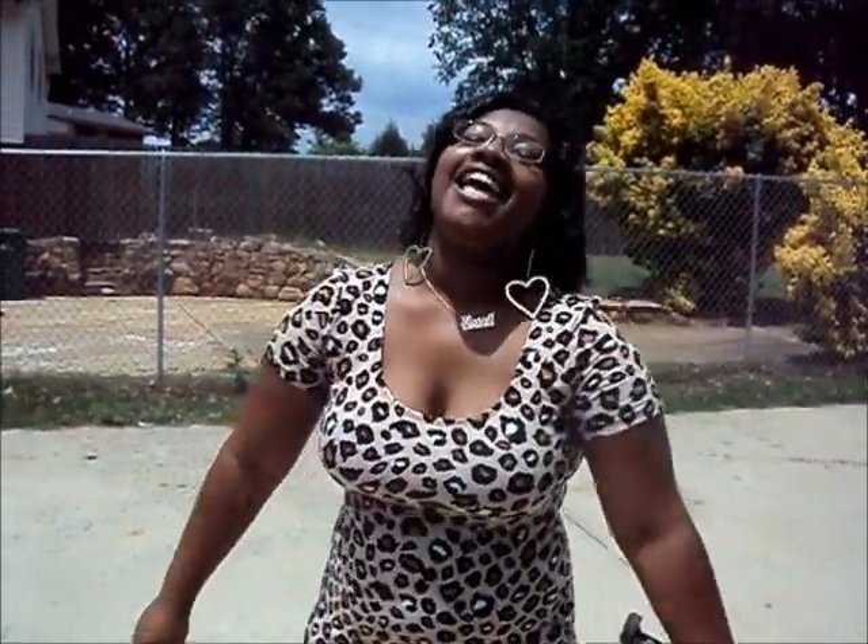Hey YouTube! I'm here to do our outfit of the day. Today is birthday bash! I'm excited. So I have on a dress for the concert and for the club later.